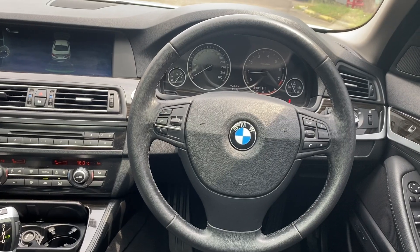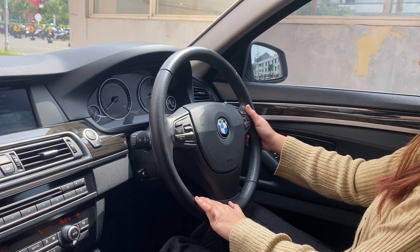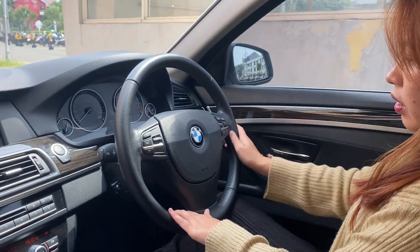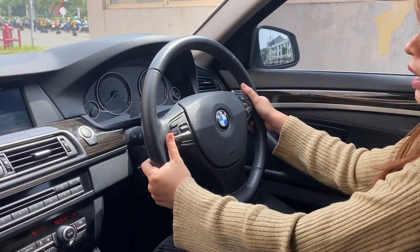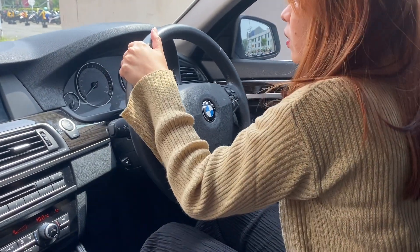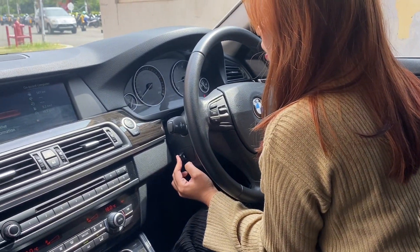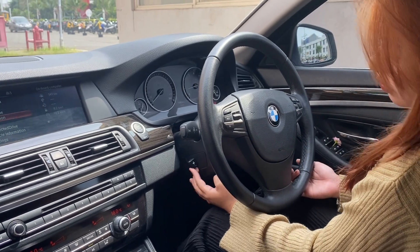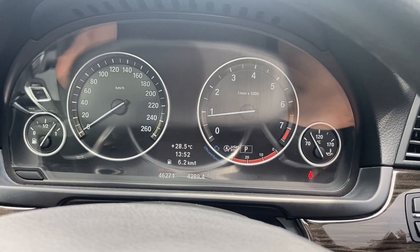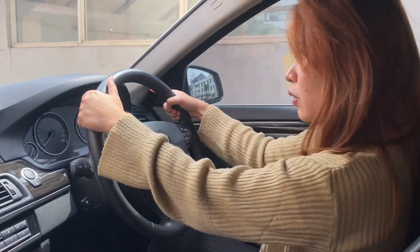Untuk setirnya BMW 528 ini palang tiga. Di kirinya ada speed limit control, di kanannya ada audio steering. Di setirnya juga ada airbag. Setirnya masih bagus, belum mengelupas. Sudah tilt dan teleskopik elektrik. Untuk kilometernya, di speedometer baru 46.000 km, termasuk masih rendah banget. Jarang dipakai, dan ini tahun 2014, jadi mobil sudah 7 tahun tapi kilometernya masih 46.000.